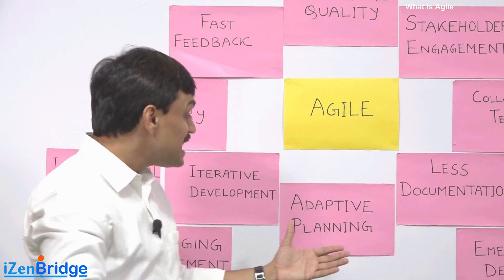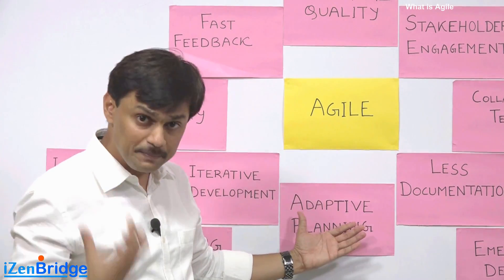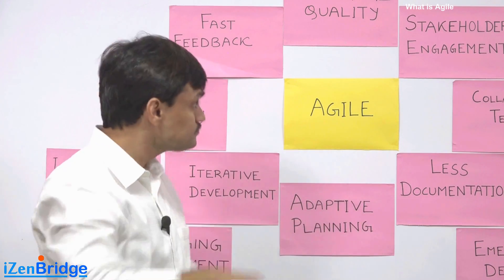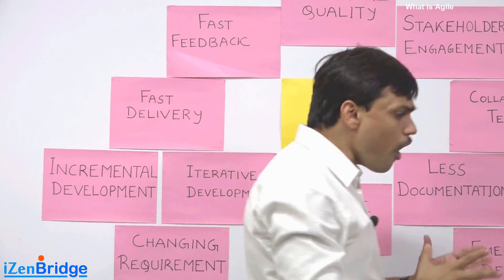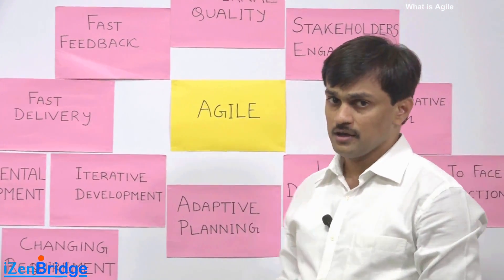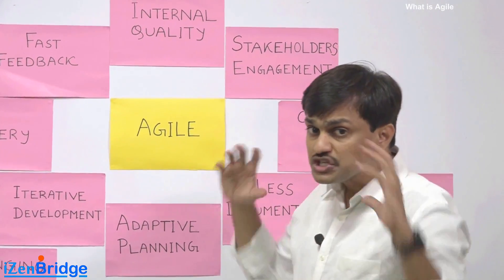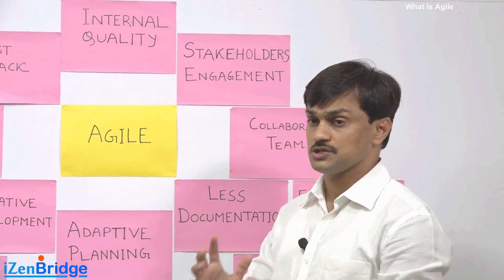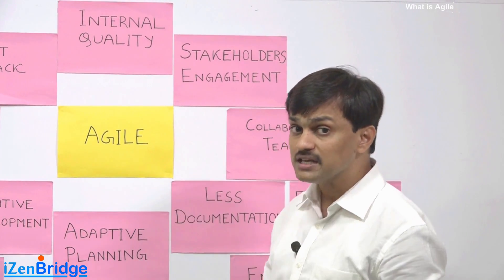All of this cannot be achieved without taking stakeholders and teams into account. So Agile focuses on stakeholder engagement. We are not using the word 'stakeholder management' — we don't treat stakeholders as problematic people who need to be managed.